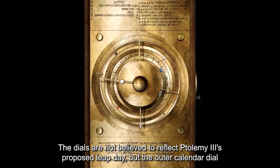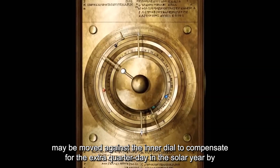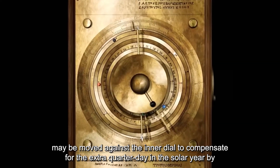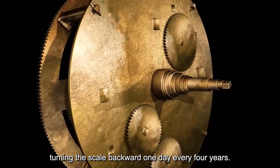The dials are not believed to reflect Ptolemy III's proposed leap day, but the outer calendar dial may be moved against the inner dial to compensate for the extra quarter-day in the solar year by turning the scale backward one day every four years.